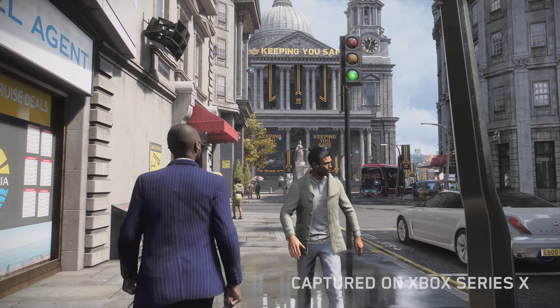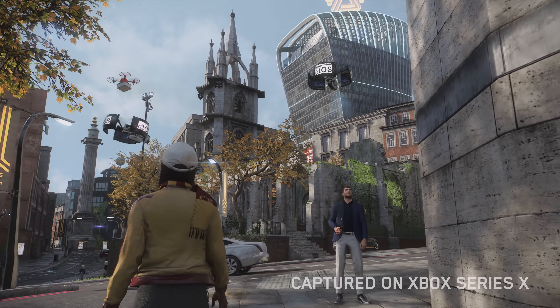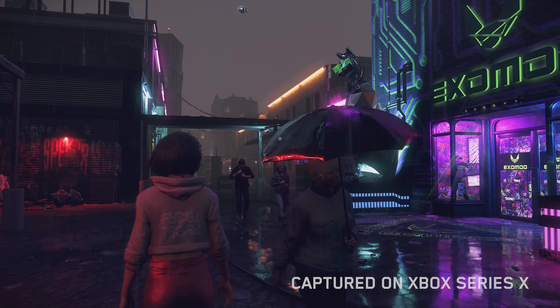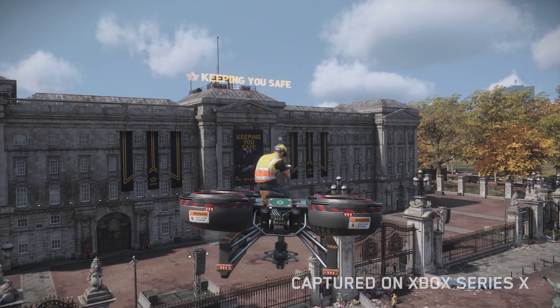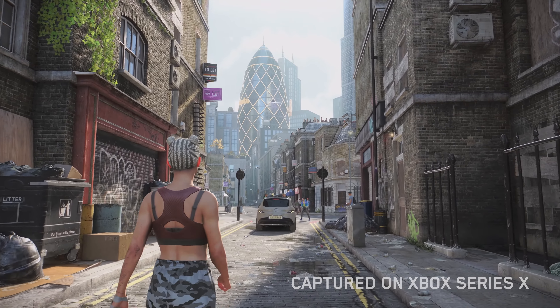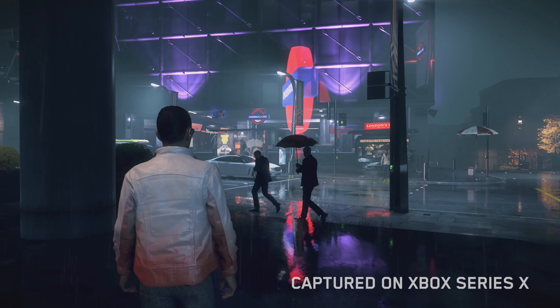London in Watch Dogs Legion is a bustling metropolis with self-driving vehicles, drones flying overhead, and holograms all bringing the colourful neighbourhoods of the city to the near future. Our players will explore a familiar but unique version of London. It's the perfect place to show the power of real-time ray-traced reflections, allowing us to bring a level of realism to an urban playground never seen before.